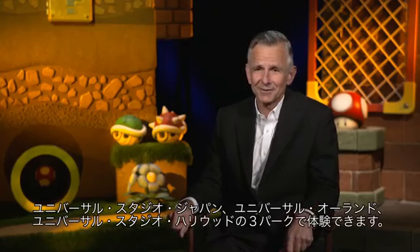We're going to be able to create an entire Nintendo world, and as we continue to develop it, that world became more immersive and more involved and more colorful and more exciting and more interactive. We can't wait for fans to experience this at all three of our parks: Universal Studios Japan, Universal Orlando, and Universal Studios Hollywood.